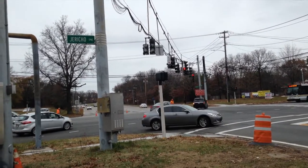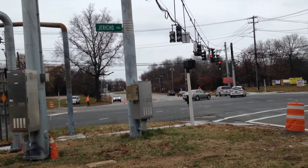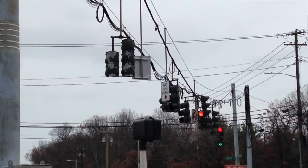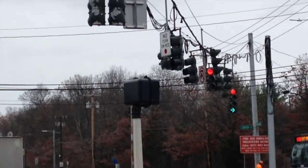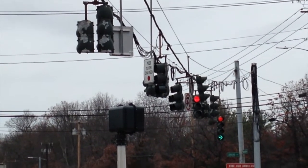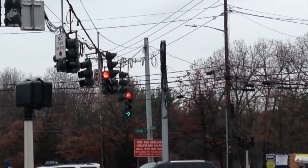It was only a couple of months ago they actually put the new poles and the new mast arm up, but I'm glad I could finally give you an update video for this. As you can see, the wires are currently just up really loose right now, nothing's really organized yet.